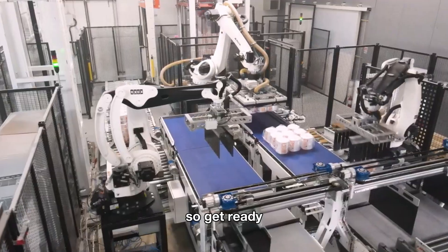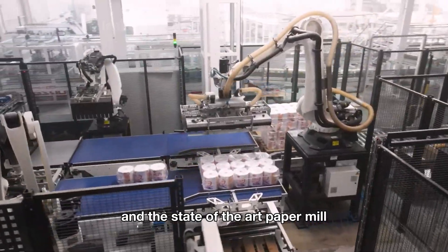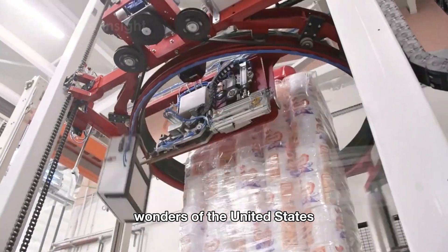Today, let's embark on an extraordinary journey as we delve into the entire process of revolutionary wood harvesting and advanced paper production that has positioned Americans as global leaders in wood production and paper manufacturing — a technical marvel of human ingenuity that creates one of the most indispensable products in our everyday lives: toilet paper.